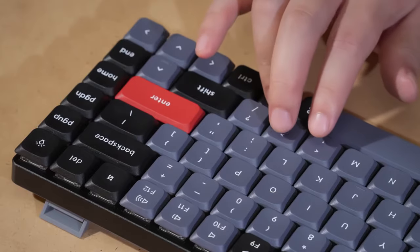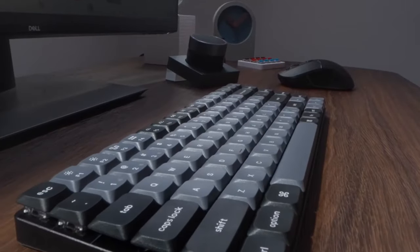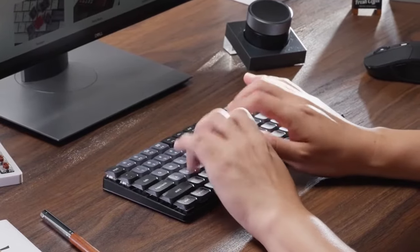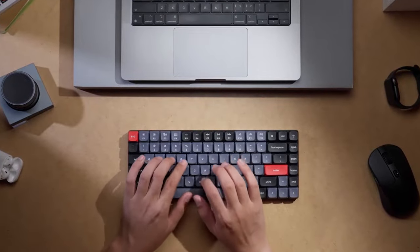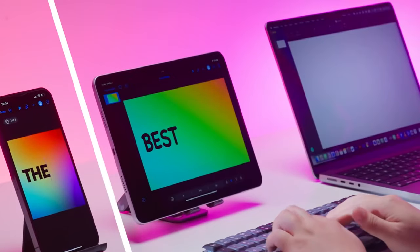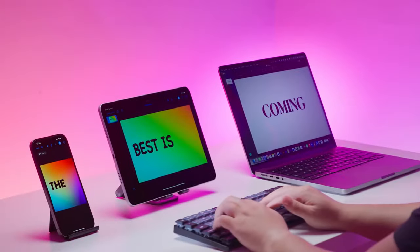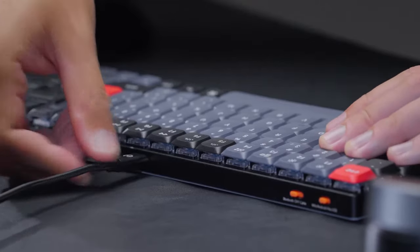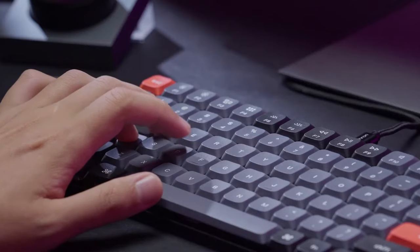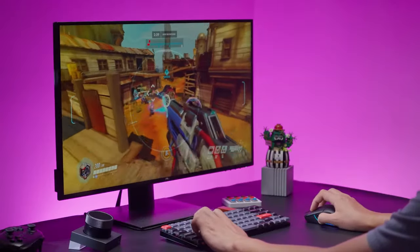Double-shot PBT keycaps mean the characters will never fade away and won't leave oil stains, giving you a better typing feel. Configured with Bluetooth 5.1, it provides a stable wireless connection. You can pair with up to three devices and switch between them seamlessly. Connect via cable and the K3 Pro polling rate can reach 1000 Hz, giving you ultra-low latency for peak gaming performance.